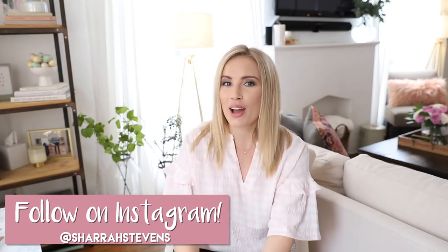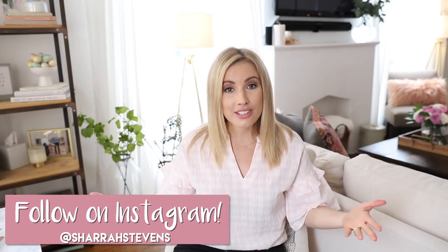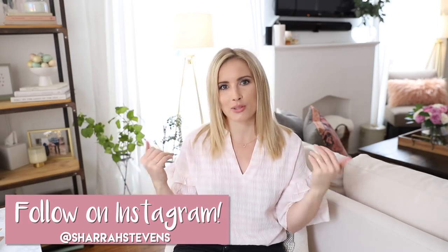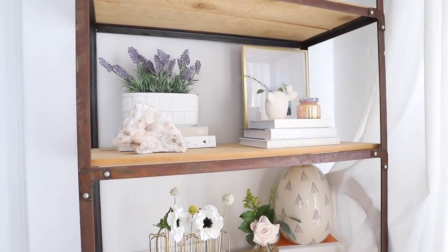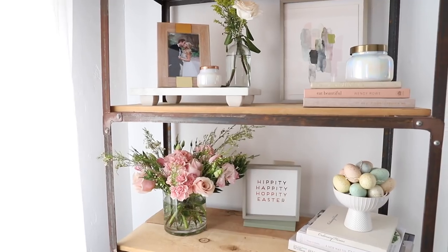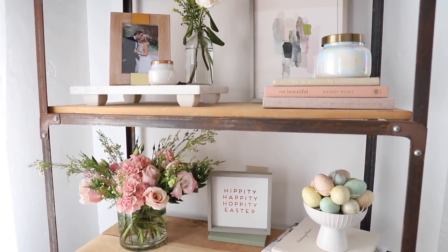Hey guys, welcome back to Live Your Style, I'm Shara. March 20th was the first official day of spring, so I updated my house to make it look springy and cute. I went to a few different stores and found about 10 different items that would add the extra sprig of spring to my apartment. It's kind of like a haul, but I'm not just going to show you what I got — I'll show you how I use it, where I put it, and how it works.